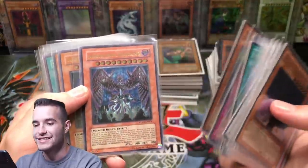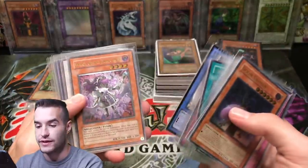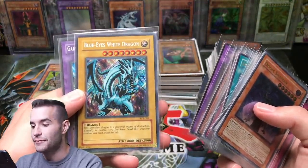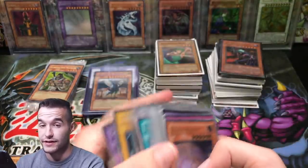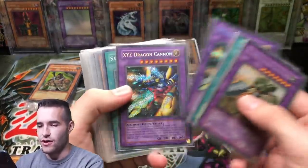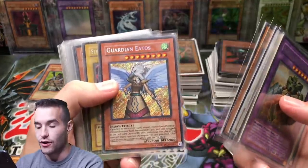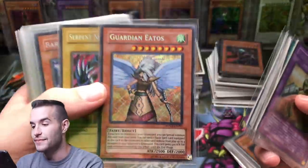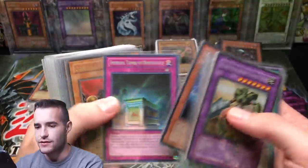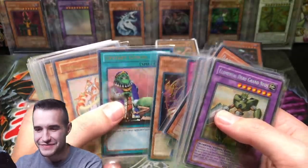Check that out - there's a First Edition. Sephira - we pulled this guy the other day, that was sweet. Drill Warrior. John Janky - I've always wanted that guy. BPT - we pulled one of these the other day. Sage of Stone, Light and Darkness Dragon - that's really cool. Guardian Eatos - that's a good one. I have one of these at PSA also with my Shining Flare Wingman.